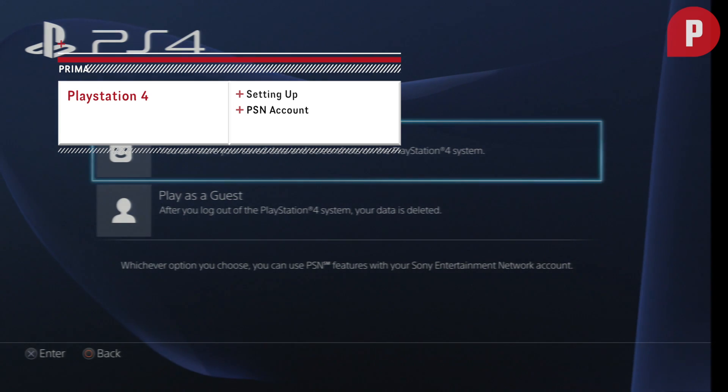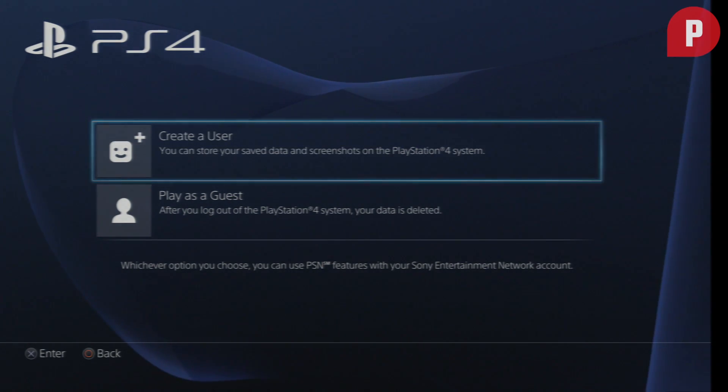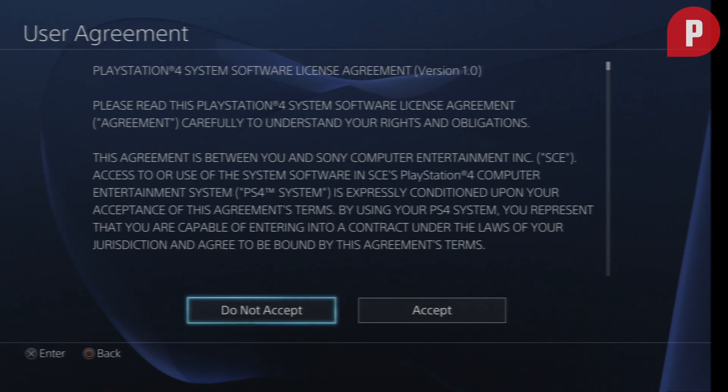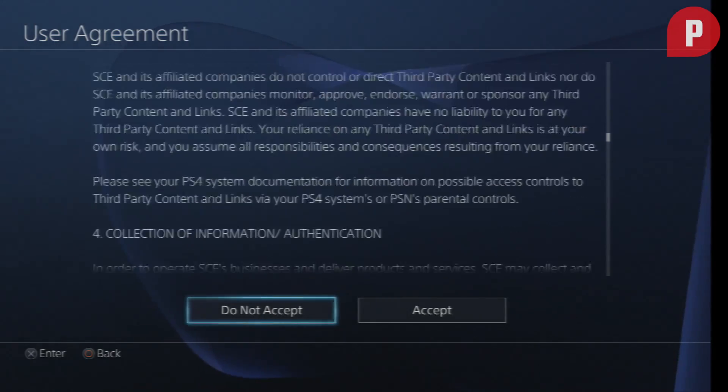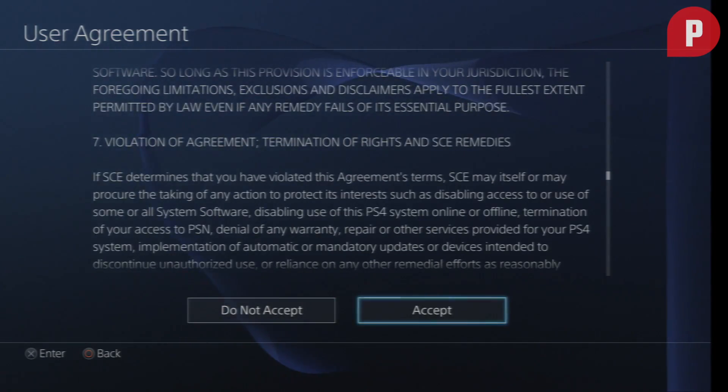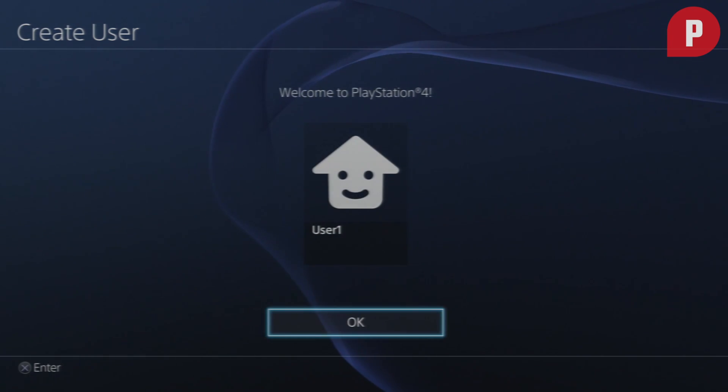Prima Games here to show the loyal viewers a quick look at the PS4 and its functionality. To start, you must start your PlayStation 4 up — simple as that. Then you need to create your own username, which can take about two minutes to finish.